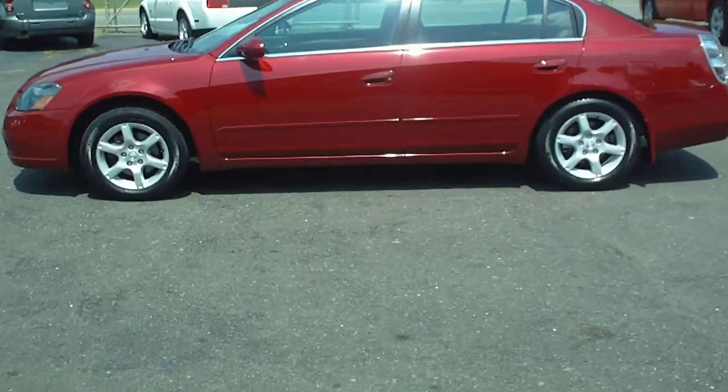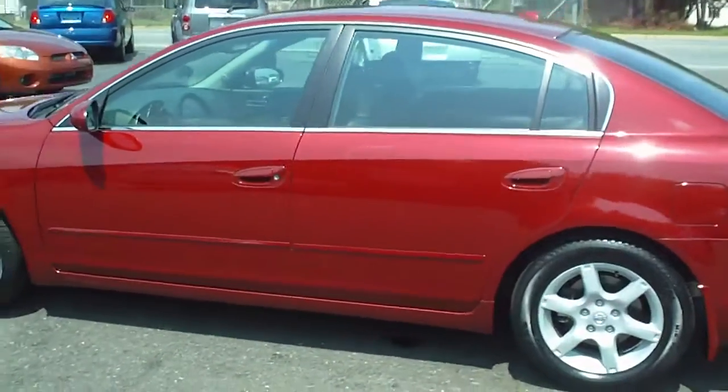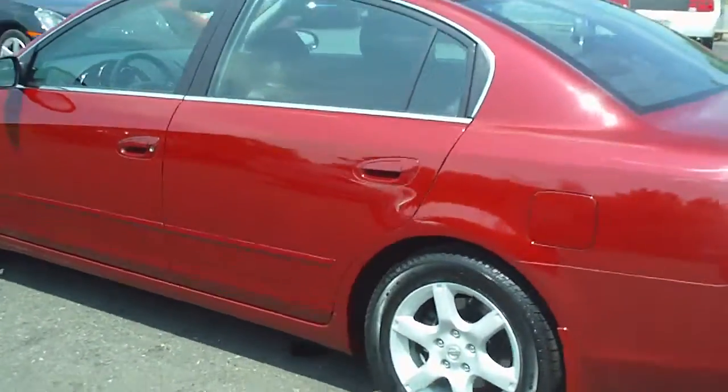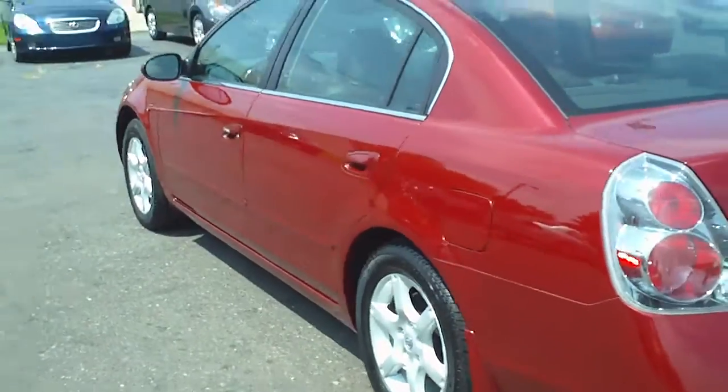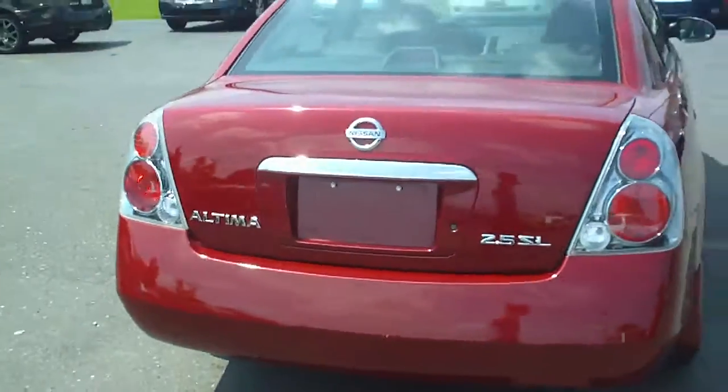Welcome to Schamberg Auto Sales. What you're looking at here is an '06 Nissan Altima — '06 Nissan Altima SL, loaded up. Real nice car, burgundy in color.